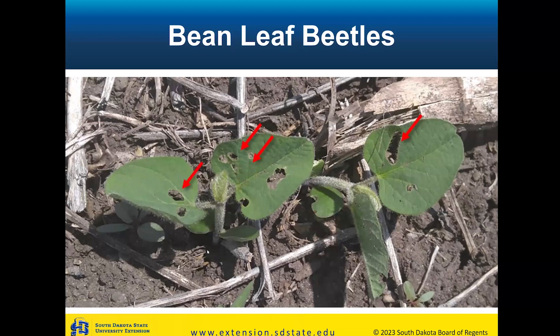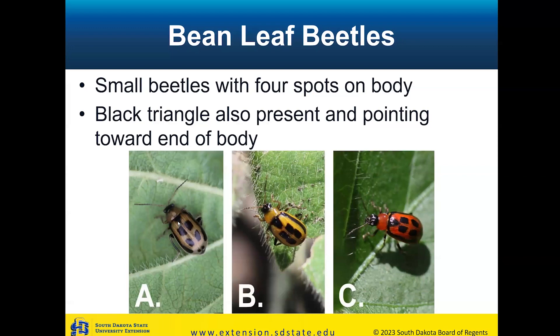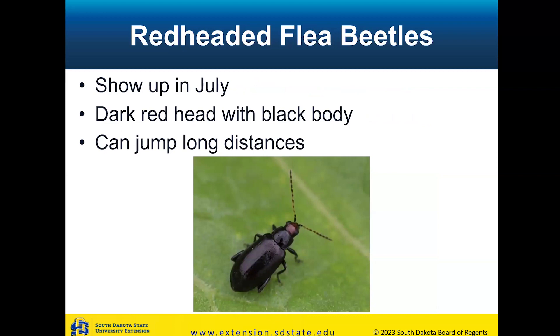Next defoliator: bean leaf beetles. In South Dakota these are typically more of an issue in the spring. We use seed treatments and typically don't see as many issues with early-season defoliation. However, if you don't use an insecticide seed treatment on your soybean, there can be somewhat of a threat from bean leaf beetles. There's some color variation in adults, but we're looking for the black triangle on the back as the best indicator. Also, if you see something feeding on the soybean leaf and it plays dead and falls off when your shadow passes over it, it's probably a bean leaf beetle.